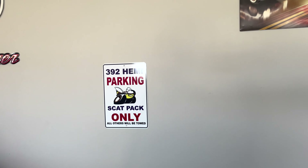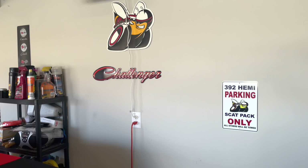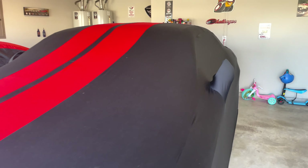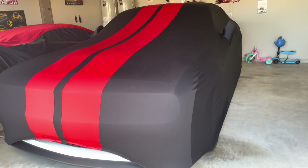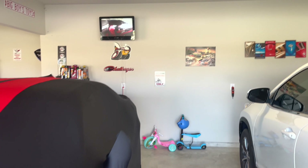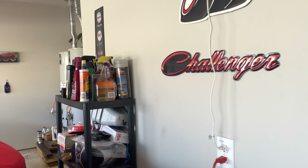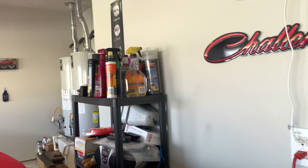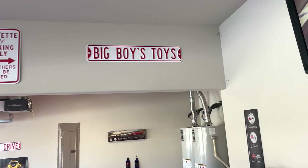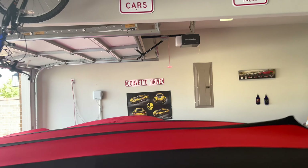Here is the 392 parking only sign for the Scat Pack, and my Challenger Scat Pack. There's stuff for the kids too. Did a video before about the car cover for the Challenger - got it off Amazon. Of course you gotta have a TV in your garage. Plan on doing the floors, haven't done that yet, but this is where they clean and change everything, and all my stuff is there.